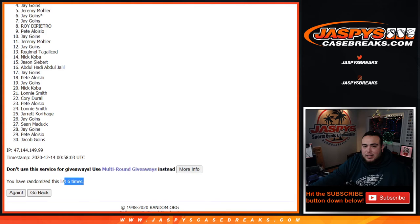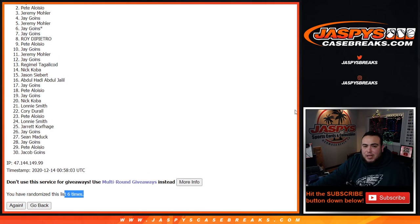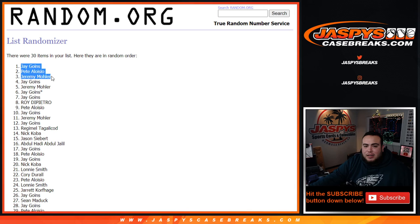Top three is Jeremy, Pete, and Jay. There you go — congratulations! Top three get in. Coming up next is the break itself, should be fun guys, check it out.